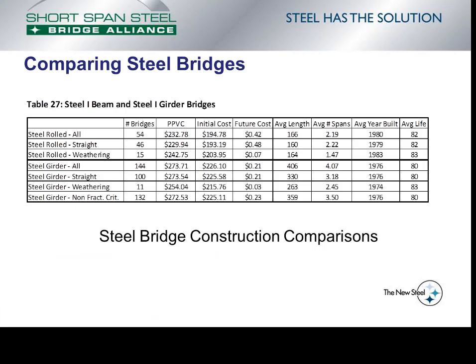The last item examined is within the steel bridge database — an attempt to look at variables such as protection type (weathering steel, painted, or galvanized steel), whether the bridge was curved or straight, and whether it was fracture critical or non-fracture critical. The analysis of the results is not covered within this video but is performed within the final report on shortspansteelbridges.org. This slide is shown to demonstrate that these types of variables can be considered within a lifecycle cost analysis to determine impacts on lifecycle costs.